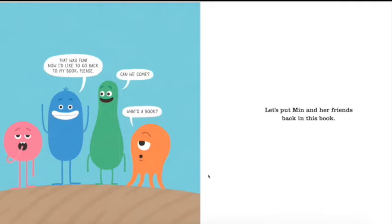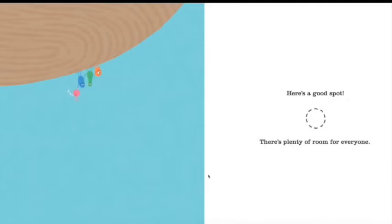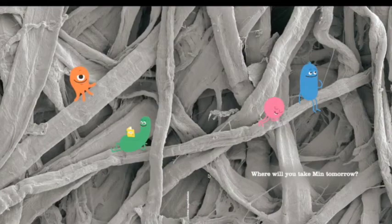That was fun! 'Now I would like to go back to my book please.' 'Can we come?' Let's put Min and her friends back in this book. Here's a good spot — there's plenty of room for everyone. Where will you take Min tomorrow?